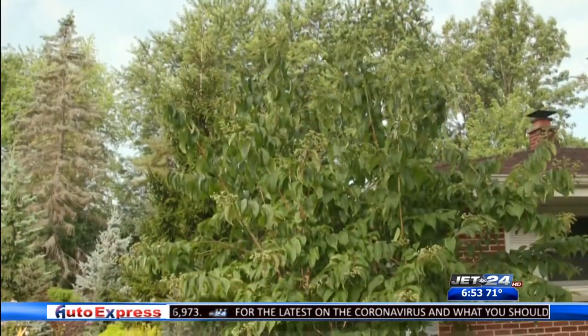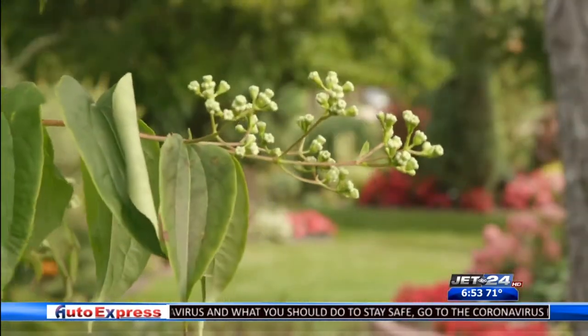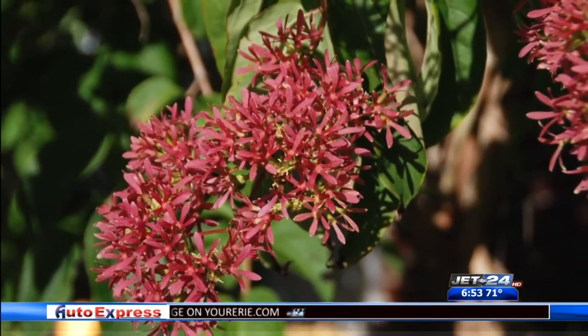Finish the summer with seven-son flower. The flower buds appear in early summer but don't reveal the fragrant white flowers until later in the season. But the show's not over — the persistent rose-purple sepals provide several weeks of added beauty.